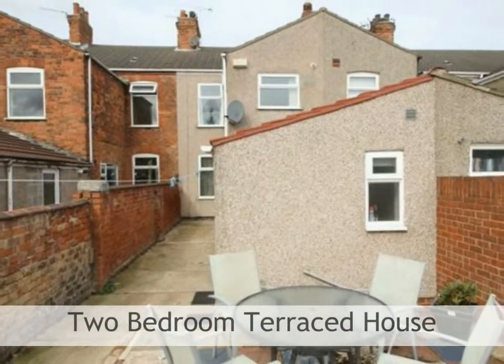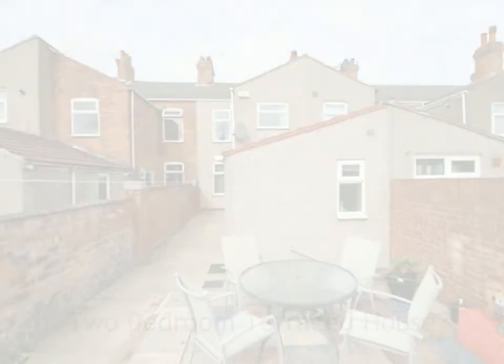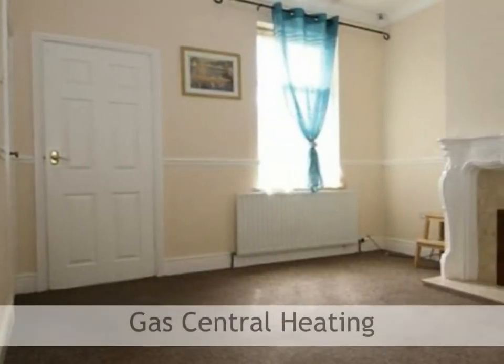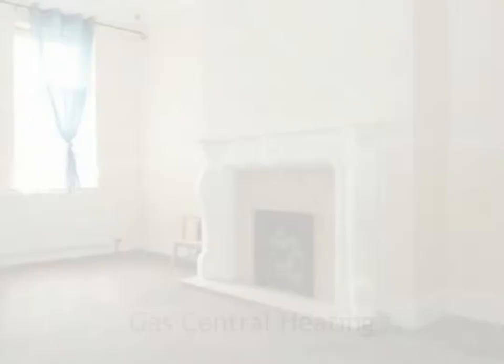Crofts Estate Agents are pleased to market this lovely and well-proportioned two-bedroom terraced house, creating an ideal first-time or investment purchase. With three good-sized reception rooms, the property also features gas central heating as well as uPVC double glazing.